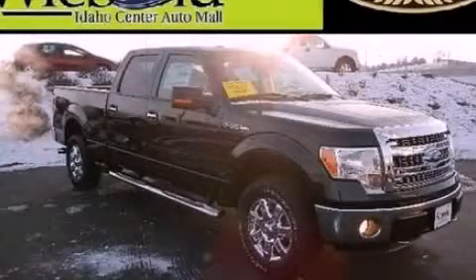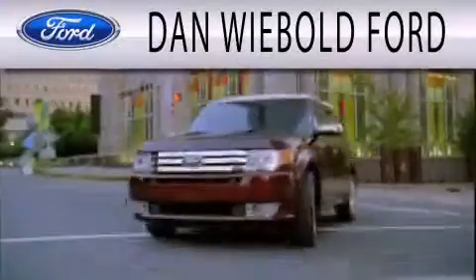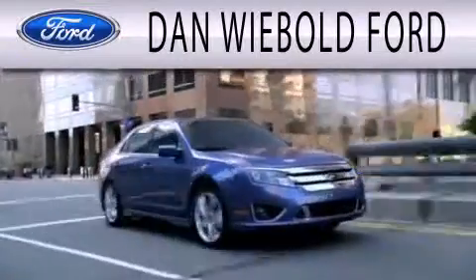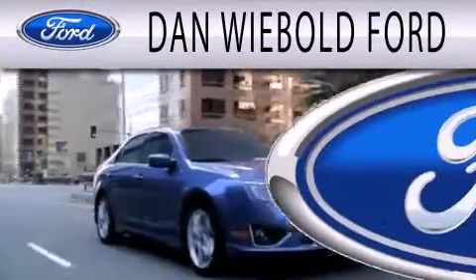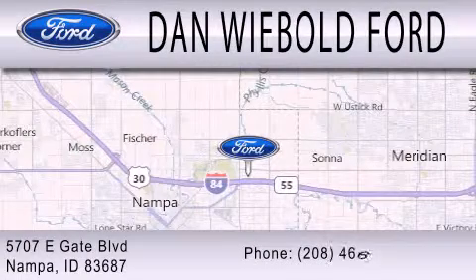Please call us today for more information on this great vehicle. Dan Weebold Board is dedicated to doing everything possible to ensure that the experience you have selecting your next vehicle is as pleasant as possible. We are located at 5707 Eastgate Boulevard in Nampa.